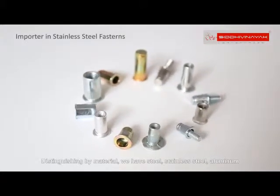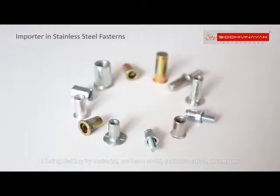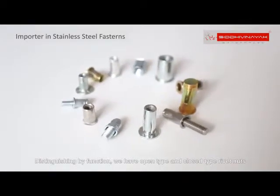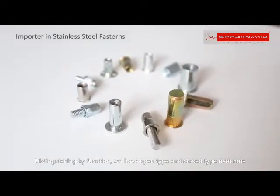Distinguishing by material, we have steel, stainless steel, aluminum, copper and other materials rivet nuts. Distinguishing by function, we have open type and closed type rivet nuts.